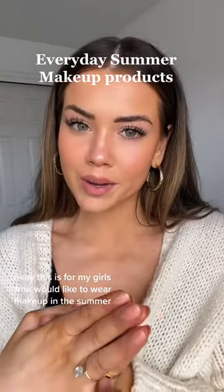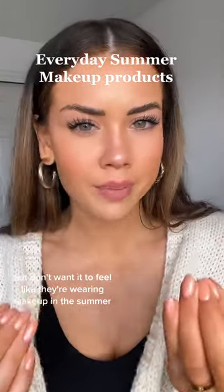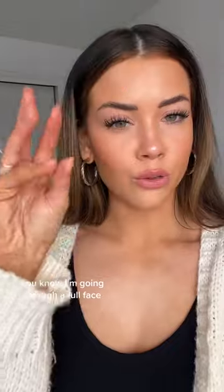This is for my girls who like to wear makeup in the summer but don't want it to feel like they're wearing makeup. I'm going through a full face — all the products, most of them are really affordable. My personal preference: I have dry skin, I don't want to feel my foundation, I want it to last through sweating, and I like to look very bronzed and glowy.